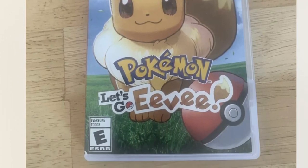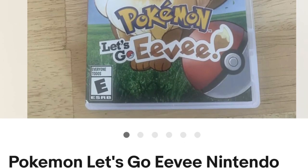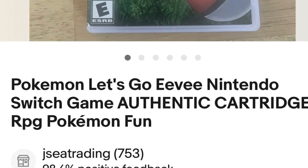We paid $5 for this Let's Go Eevee for Nintendo Switch and it sold for $38 plus free shipping.